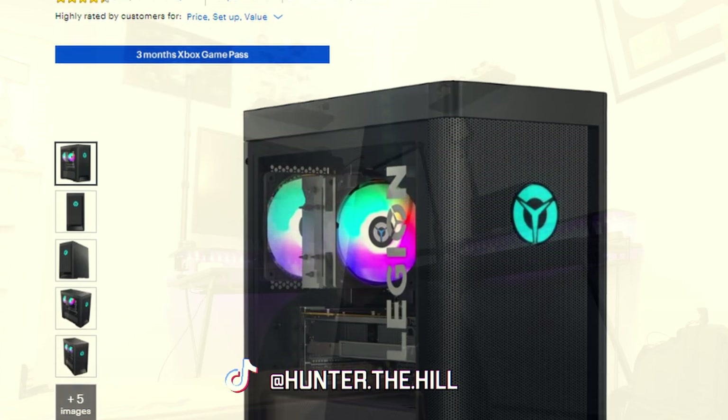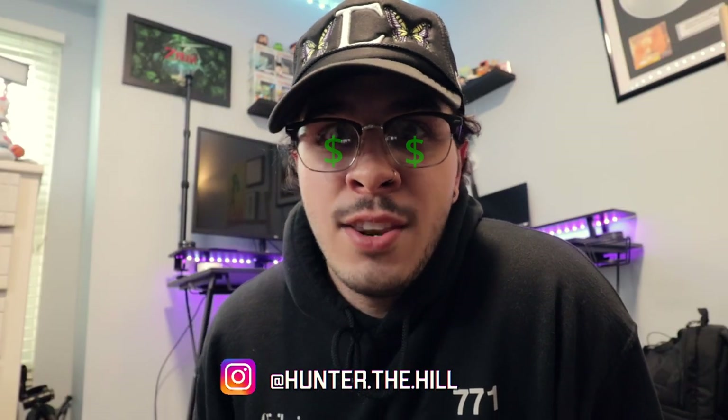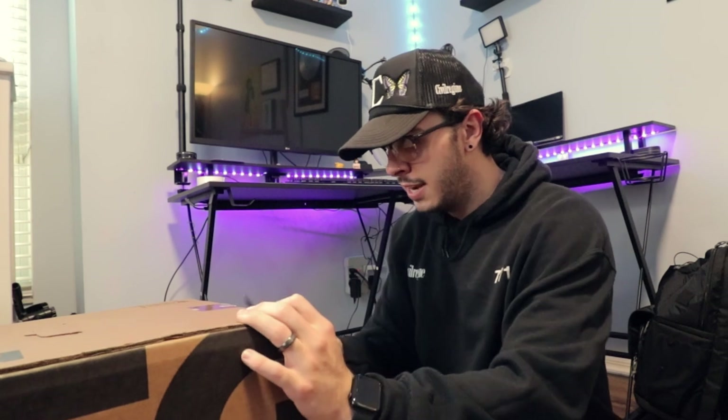Everyone asking — I did opt into the pre-build. This is like the Legion Tower something by Lenovo. Before any of you say anything, I bought this with my own hard-earned money. No one sent me this. I bought it with my own money via credit card.